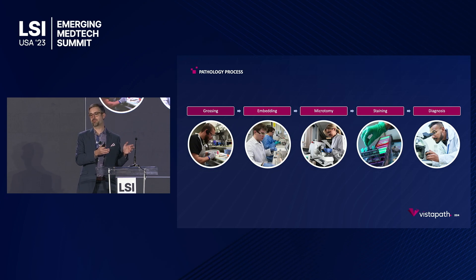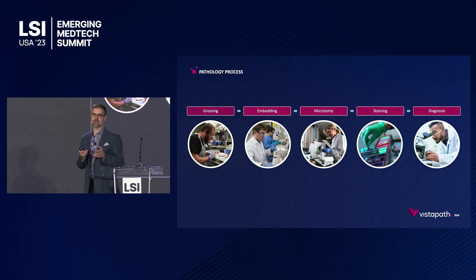The histology lab is really the laboratory portion of pathology. The goal of a histology lab is to turn a piece of tissue received from a clinic or a surgical suite into a microscope slide so that a pathologist can render a diagnosis. The first step of this process, where we really set the stage, is called grossing — that's where tissue is received into the lab and we do a data entry piece, entering the information from the clinician and the surgeon into the lab information system.